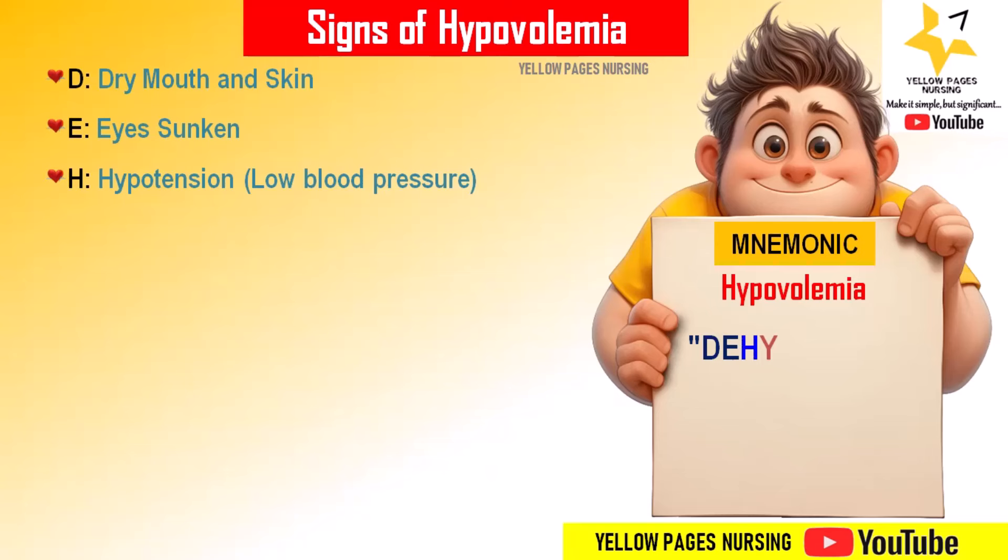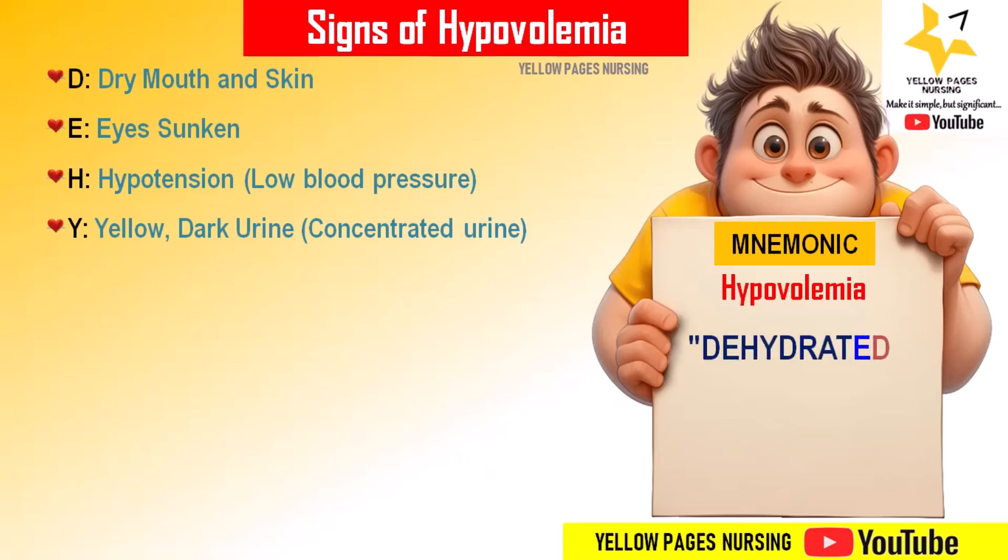'H' stands for hypotension — low blood pressure occurs, especially when standing. 'Y' stands for low dark urine — urine becomes dark and concentrated in nature.